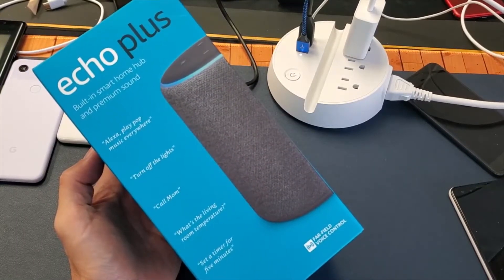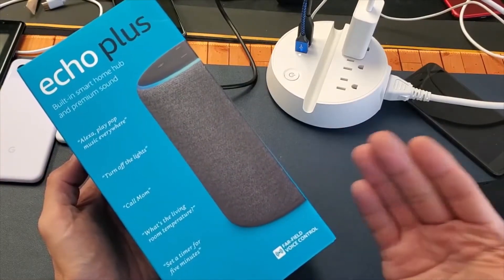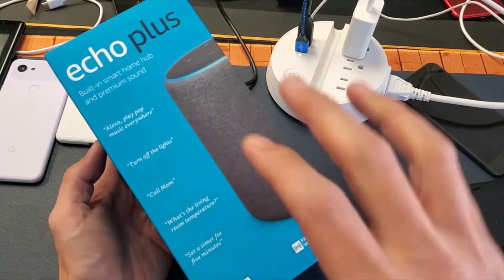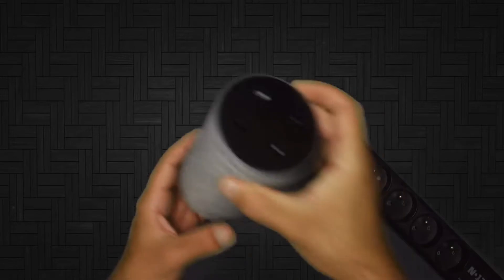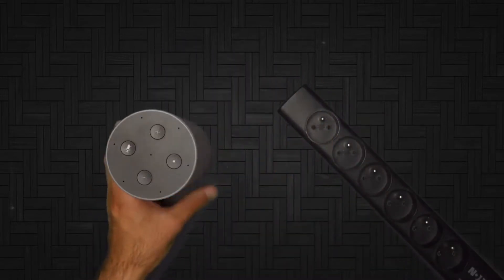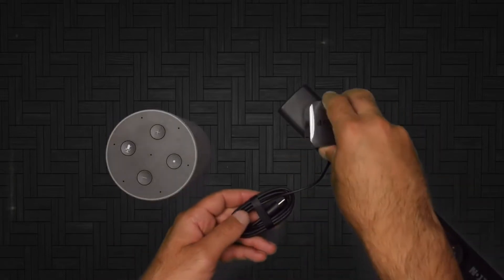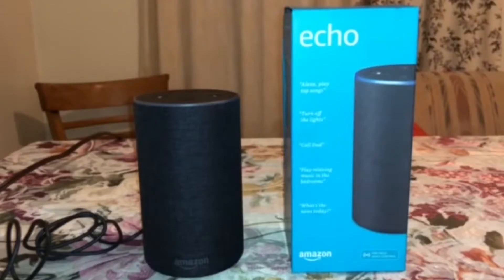It's been five years since Amazon's revolutionary Echo appeared and sparked the smart home speaker industry. Now there are more than a dozen Alexa speakers on the market, with more on the way. And while Amazon has launched plenty of other Alexa-enabled devices since then, the second-generation Echo remains an excellent step up from the first-gen Echo.